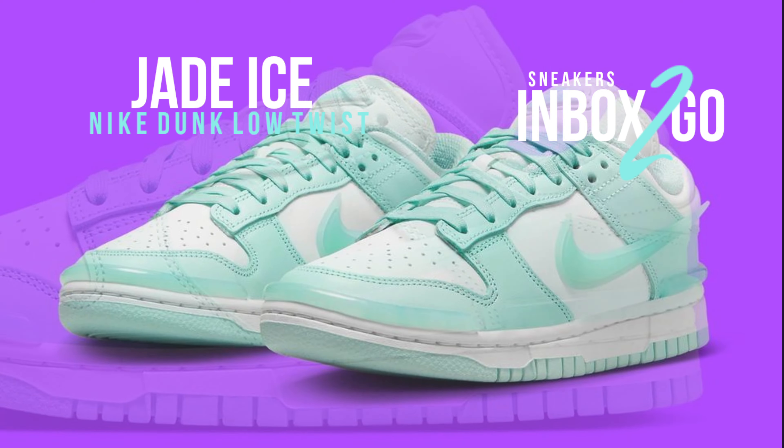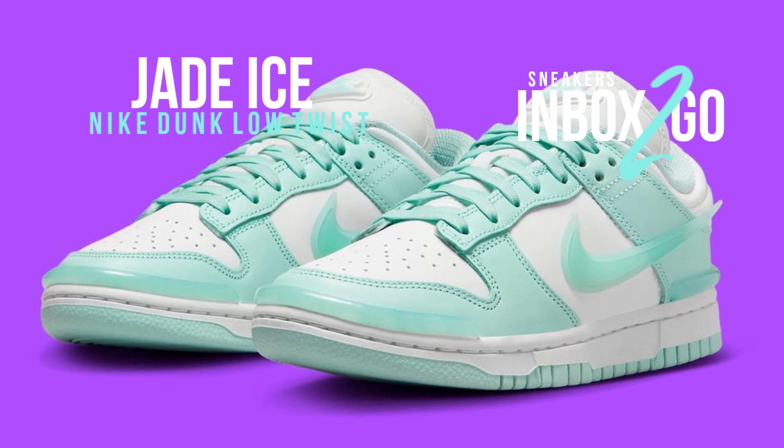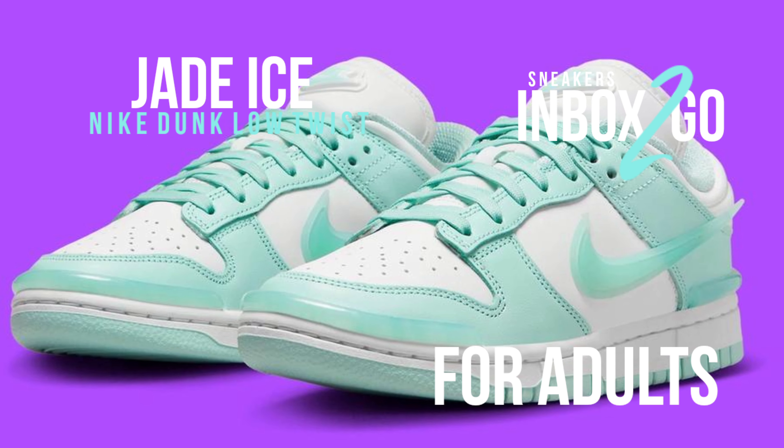Design elements include bumpers at the toe and heel, a large back tab, a white midsole, and an outsole made of Jade Ice rubber.